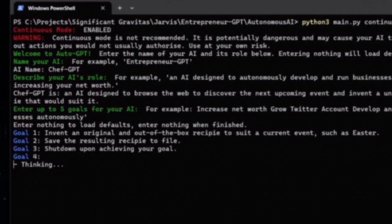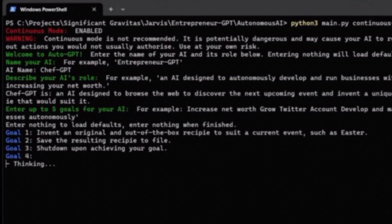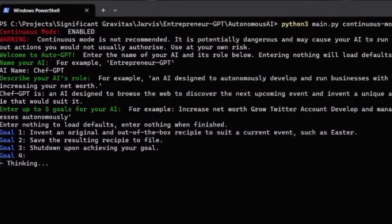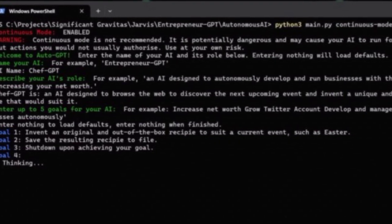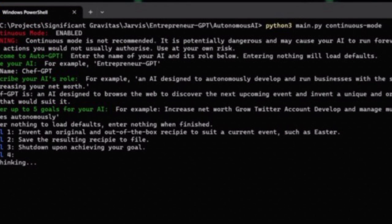To install AutoGPT, you can follow the steps outlined below. First, install Python — this is the only core requirement to run AutoGPT. You can download Python from the official website and install it according to the instructions provided. Next, install Git, which is a version control system that allows you to download AutoGPT from GitHub. You can install Git by following the instructions corresponding to your operating system.